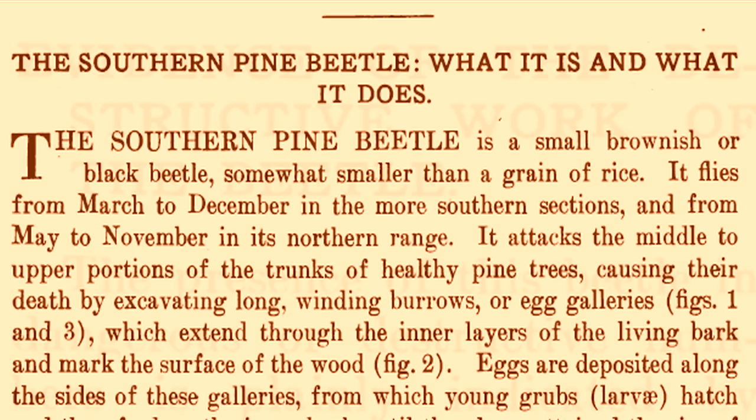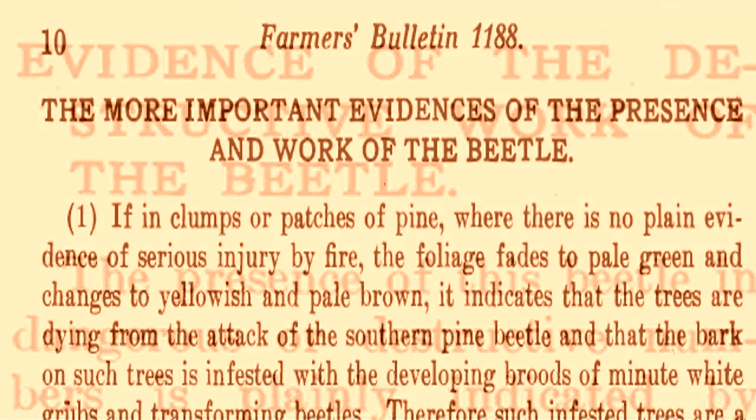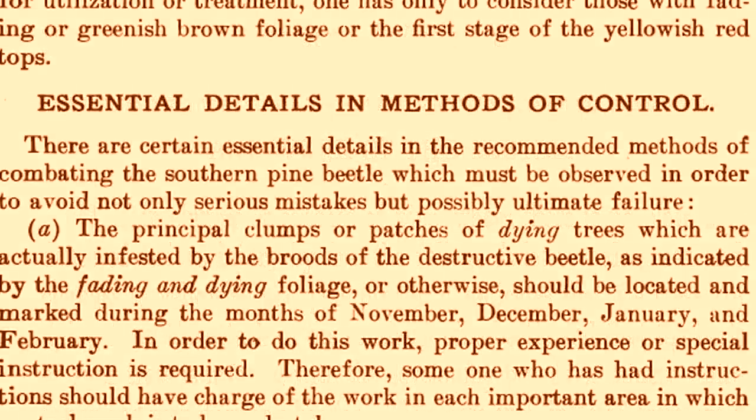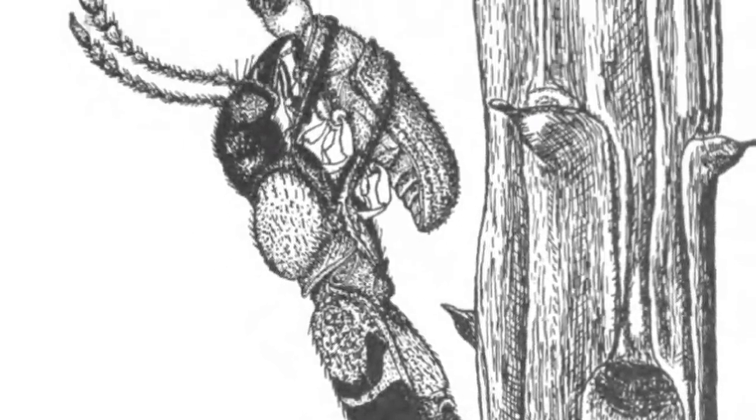Hopkins had already started this endeavor in earnest for the southern pine beetle, and by the early 1900s could describe in surprising detail the habits of the beetle, having spent considerable time studying it and its characteristic S-shaped galleries. He identified predators, competitors, and other associated species, adding more and more actors to the story. A century later, the cast has grown immensely, and we are just beginning to understand the complexity of the world of the southern pine beetle.